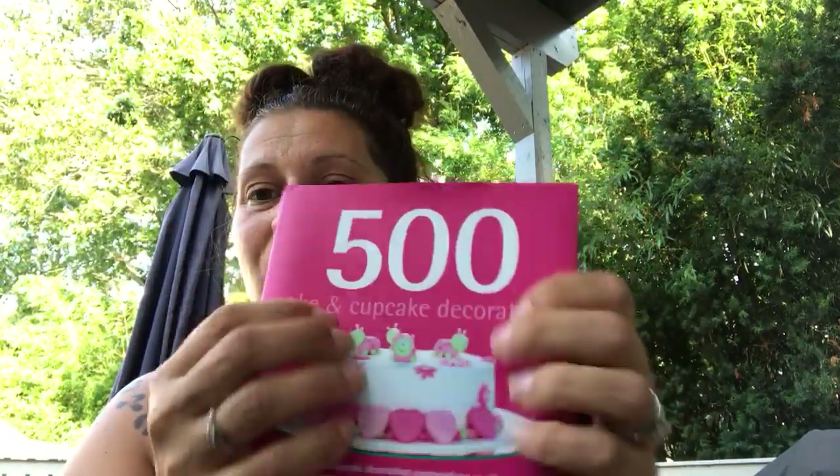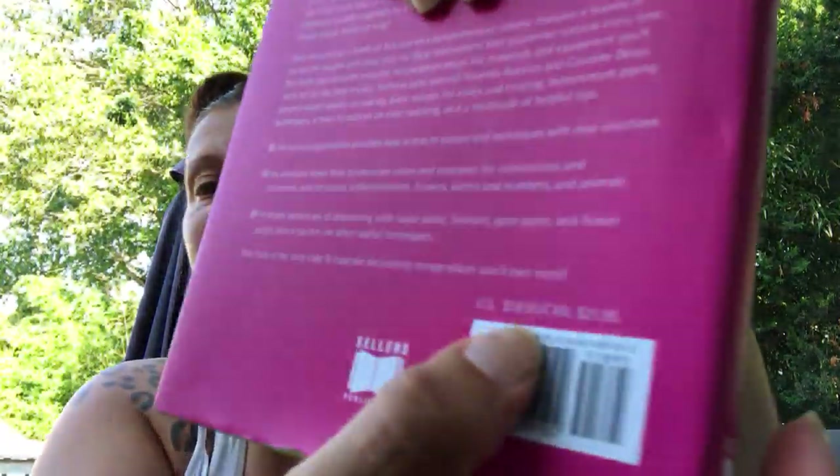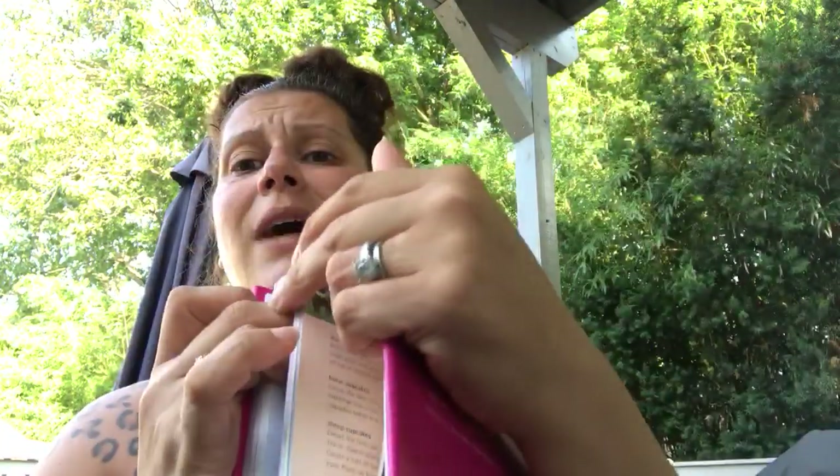Then I got myself this nice little hardcover chunky book. It says it retails in the U.S. for $18.95, and this was $2 — it's 500 Cake and Cupcake Decorations. If you watch me, you know that I am a certified Wilton method instructor, so cake decorating is one of my joys. I like looking at things for inspiration. Normally I can just look at a cake and know exactly how it's made, but I figured it was fun and $2 is a great deal for this book.